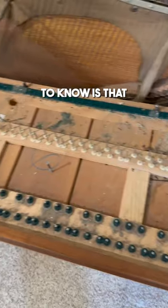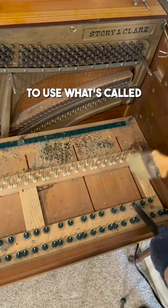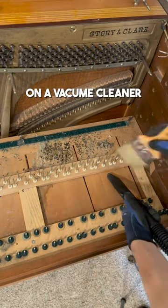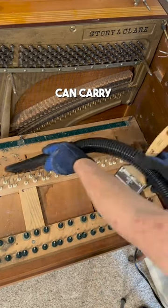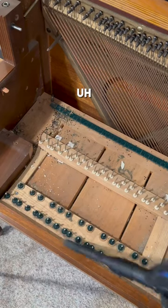Something super important to know is that if you are ever vacuuming up mouse droppings, it's really important to use what's called a HEPA filter on a vacuum cleaner, because mouse droppings can carry a lot of diseases and stuff like that, and you very easily can end up not living.